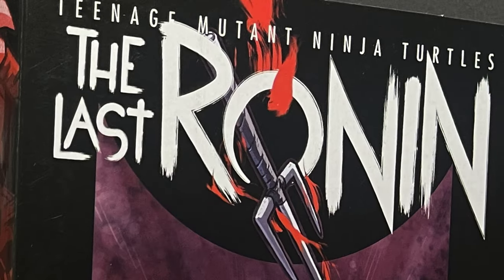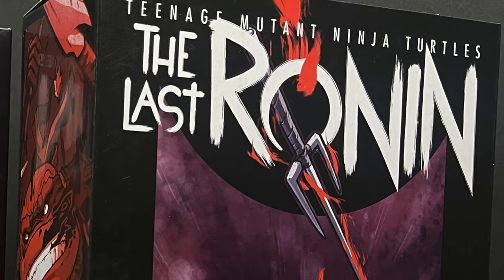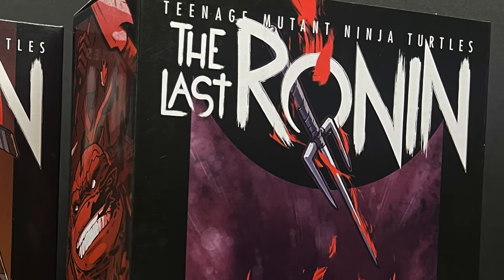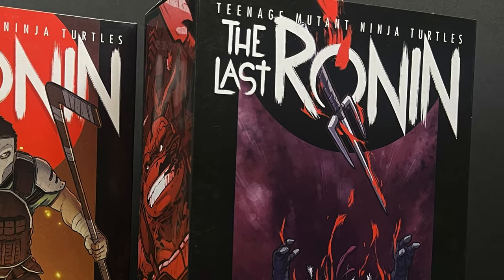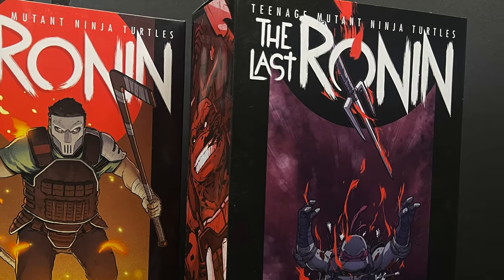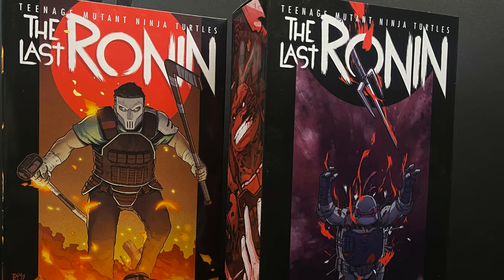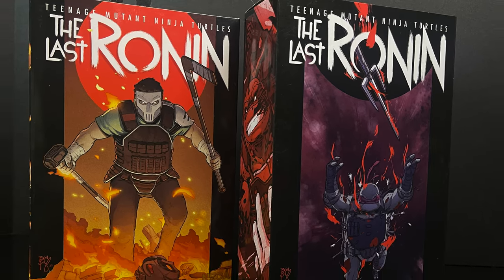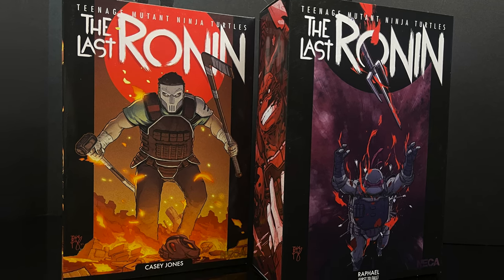Hey, welcome back everyone — Toyshiz here, and I am back yet again for another Teenage Mutant Ninja Turtles: The Last Ronin video. Today it comes courtesy of my friends over at NECA Toys. This is a bit of an early look at their two brand new action figures, Casey Jones and the First to Fall, Raphael. If you ordered them from the Walmart Collector Con, they should be arriving hopefully soon. NECA was good about getting them out instead of a long, drawn-out pre-order.